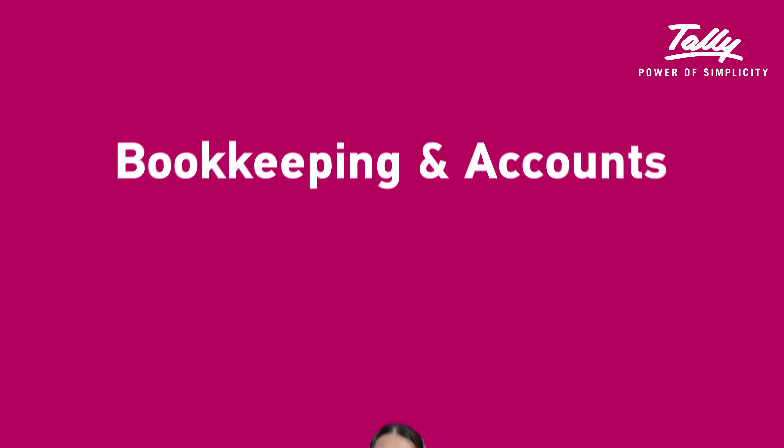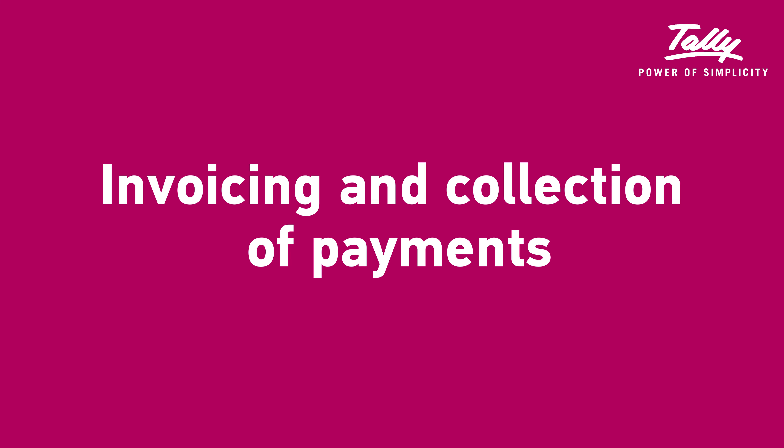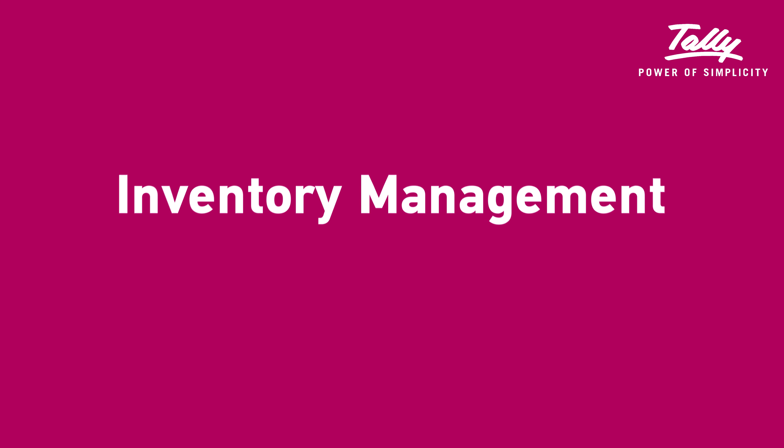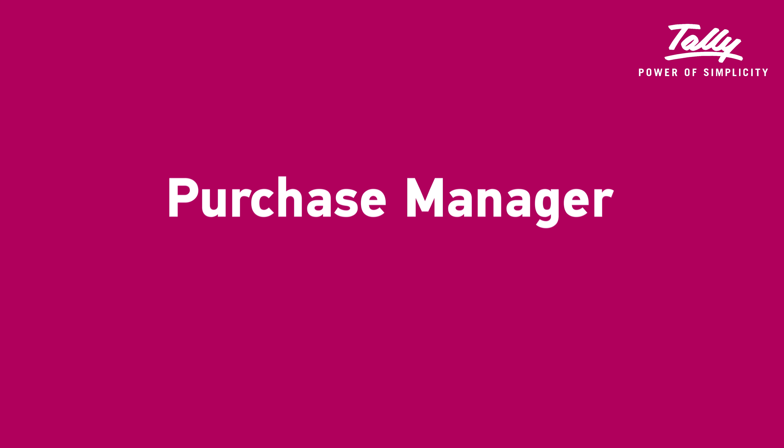Highlighted here: Bookkeeping and accounts, Cashier, Debt collectors, Invoicing and collection of payments, Inventory management, Warehouse management, Stock taking and stock control, Purchase officer, Purchase manager.